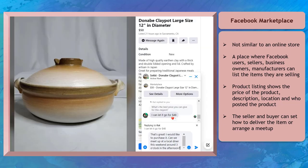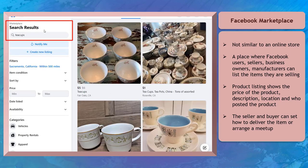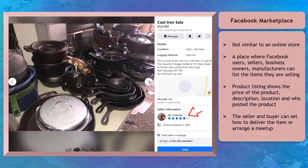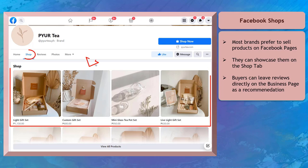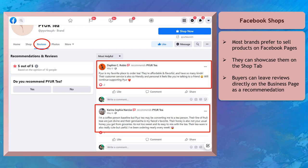The seller and buyer can only transact via Messenger and arrange how the product will be received. As a buyer, you have the option to find products you're interested in purchasing. Facebook Marketplace has a feature to search for products and will continue to show and recommend visually similar products. Buyers can choose which seller to purchase from with the best price and location. Most brands prefer to sell on their Facebook pages and upload products on the shop tab. Customers can leave reviews directly on the business page, allowing potential buyers to learn that the brand is trustworthy.